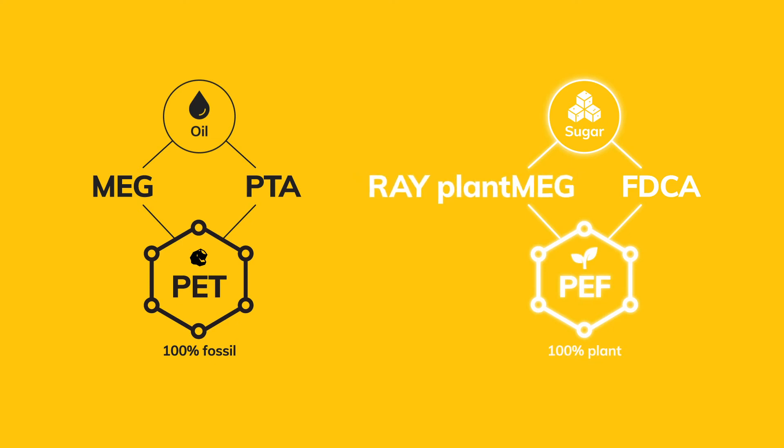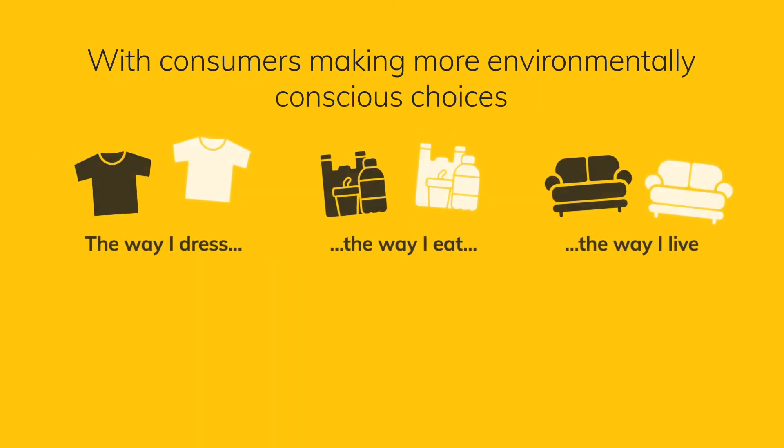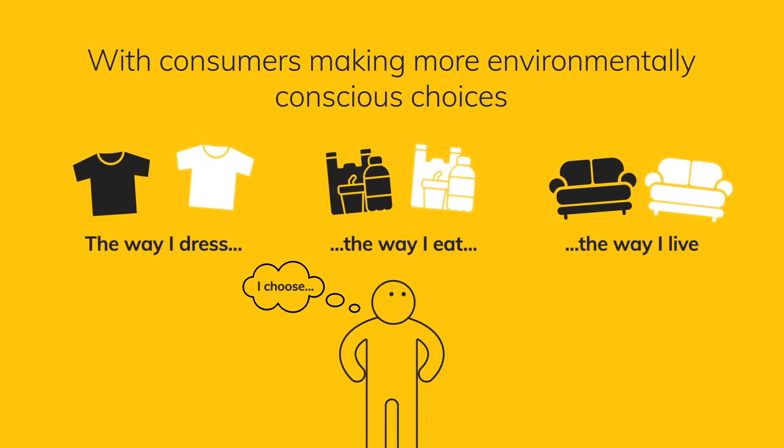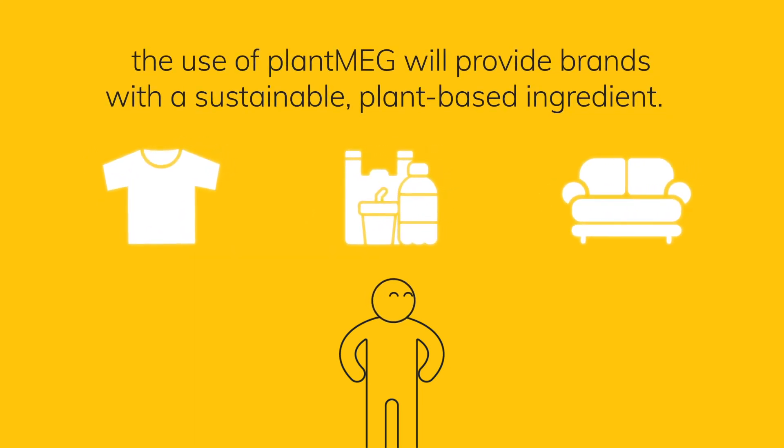Our RAY plant MEG allows us to replace the fossil version and produce 100% plant-based PEF products used in everyday life. Plant MEG combined with PTA can also produce Bio-PET, creating green potential for existing PET markets. With consumers making more environmentally conscious choices, the use of plant MEG will provide brands with a sustainable, plant-based ingredient.